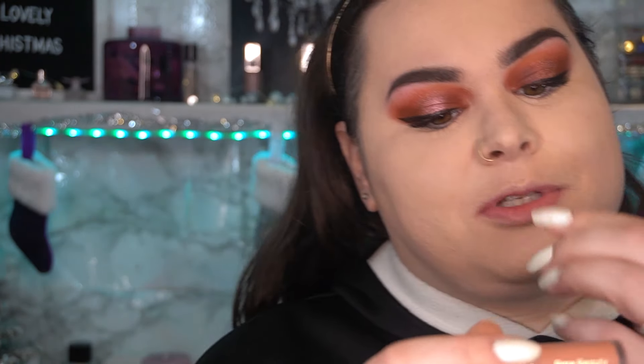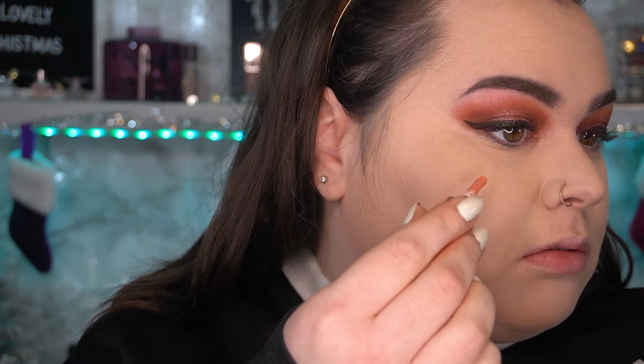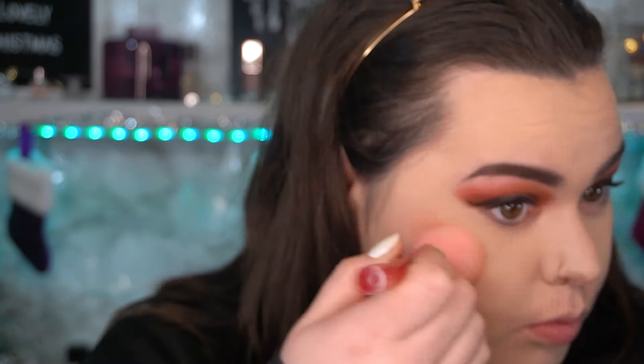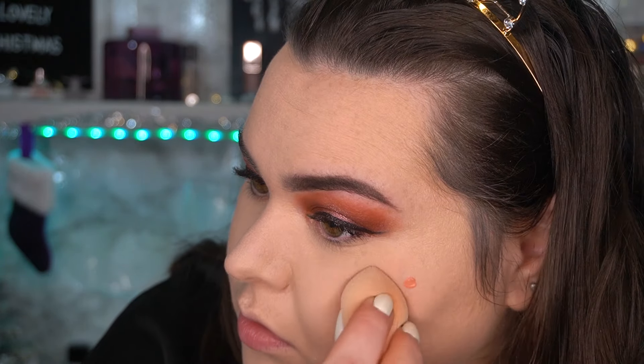Oh, I gotta stop because we need to try the Rare Beauty blush — I'm so excited! I've heard the most amazing things about it, and I've heard it's extremely pigmented, which is actually why I'm glad it came in a mini set. I think that was too much — it is indeed very pigmented. But wow, that's nice. I like that. I definitely need to try it a few more times to really figure out how I feel, but it's really nice. It's not as pigmented as I feared, possibly because I went in with a lighter hand.